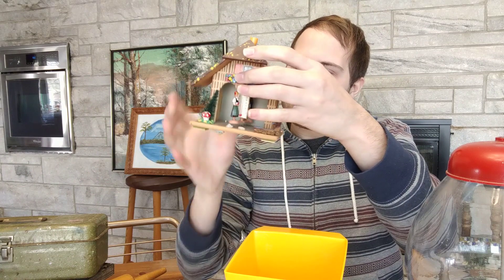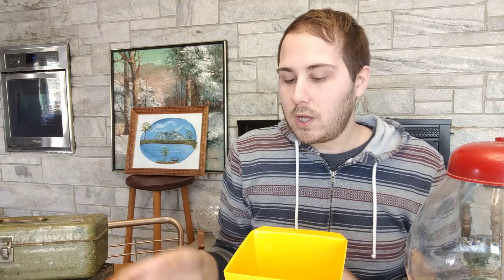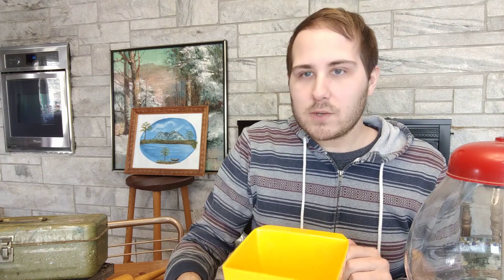I also bought one of these weather station things. The instructions say: if weather is dry, turn the chimney till the lady just comes out; if it is wet, bring out the man; only adjust once. So you adjust it once based on known conditions and then you can read it going forward. I paid a dollar for this. It says 'Made in Western Germany' on the back, and our area is full of German heritage so I think it'll do really well. I'll put about $12 on it in the booth.